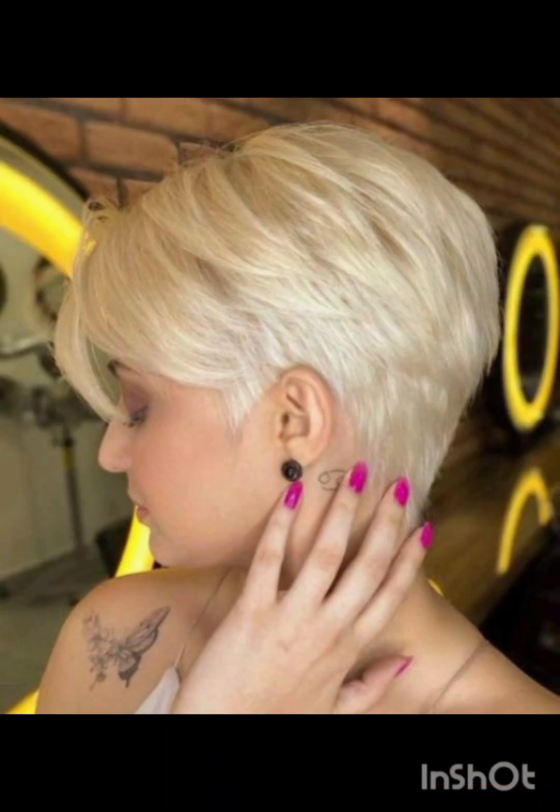A pixie cut is a chic and daring hairstyle that exudes confidence and style, with its short cropped length and closely shaved or tapered sides. This timeless haircut typically features longer layers on top, allowing for versatility in styling — whether slicked back for a polished look or tousled for a more casual vibe. It's a popular choice for those wanting to highlight facial features, as it can accentuate eyes, cheekbones, and jawlines.